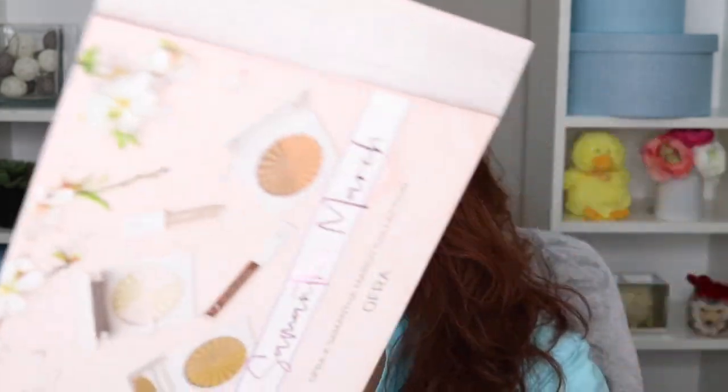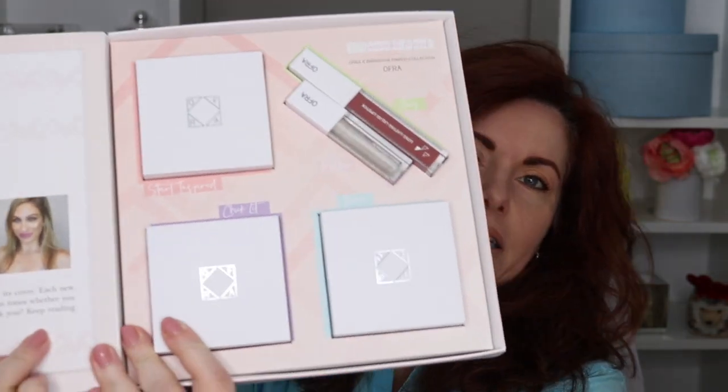Hi everyone, I hope everyone is having a good day. I am having a great day because it came! I'm very excited. If you're not familiar with Ofra or Samantha March, you've got to get familiar with both of them. Samantha March is a beauty content creator, author, and YouTuber — she is fabulous to watch, really engaging and fun, and does great videos and excellent makeup.